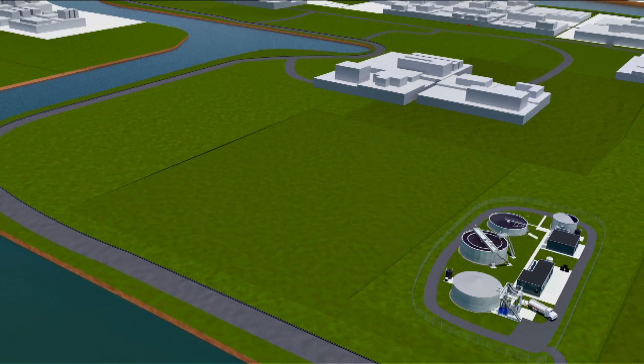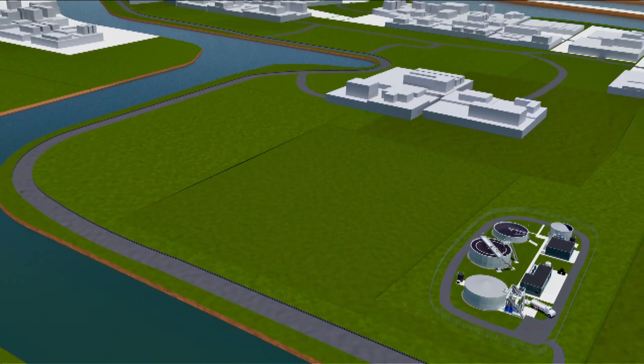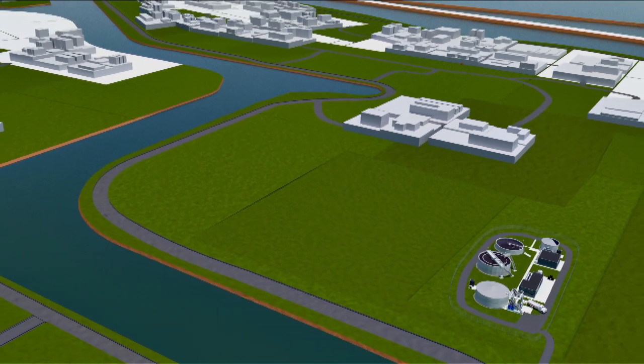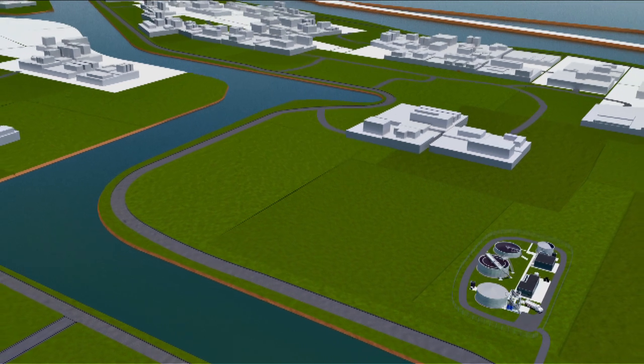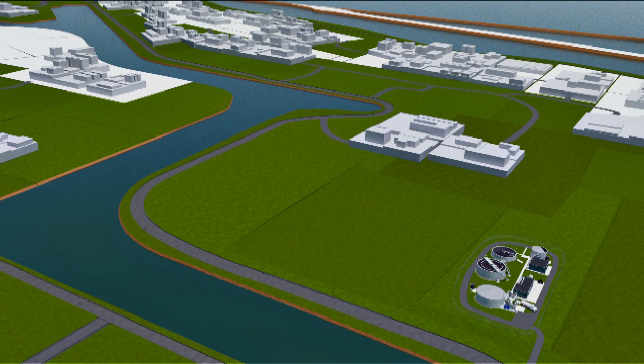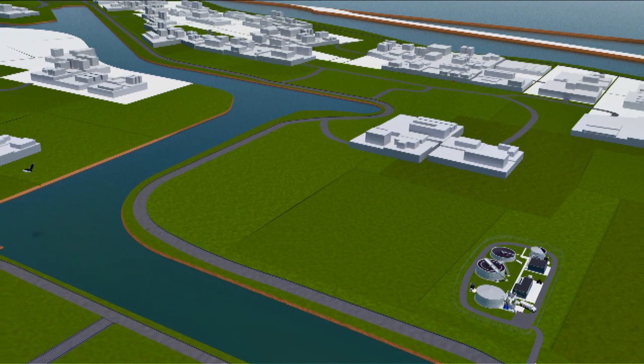Several companies at the chemical site discharged their saline wastewater streams directly into the surface water. By using a combined saline wastewater treatment plant, the problem of discharging individual industrial saline wastewater streams to the Wadden Sea has been solved.